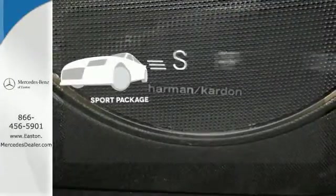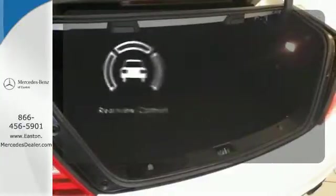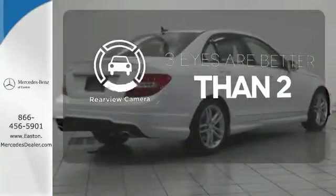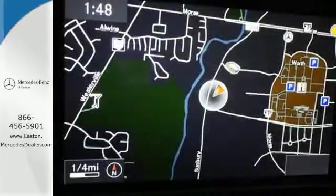The Sport Package prepares you for an even greater driving experience. The backup camera gives you a clear picture of what is behind you. A refined cockpit and fun drive are within reach.